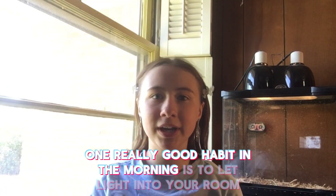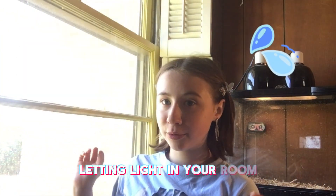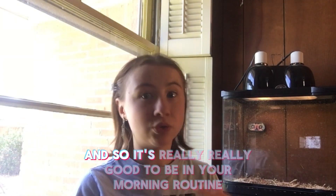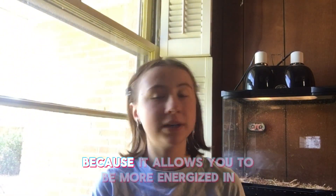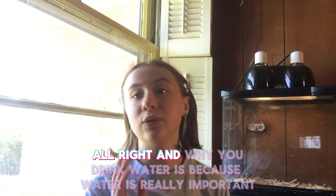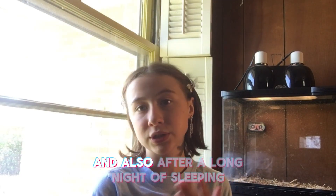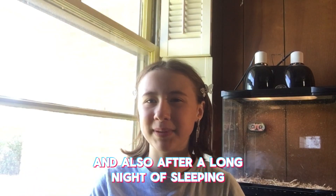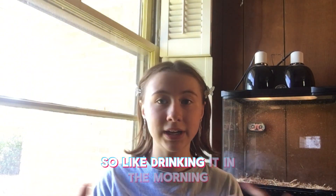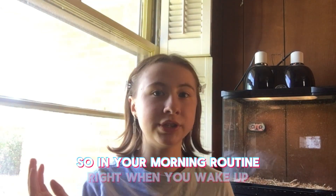One really good habit in the morning is to let light into your room and drink water. Letting light into your room signals to your brain that it's time to wake up, and it allows you to be more energized throughout the day. Drinking water is really important, and after a long night of sleeping it's been a while since you've had any, so drinking it in the morning, especially before breakfast, is really good.